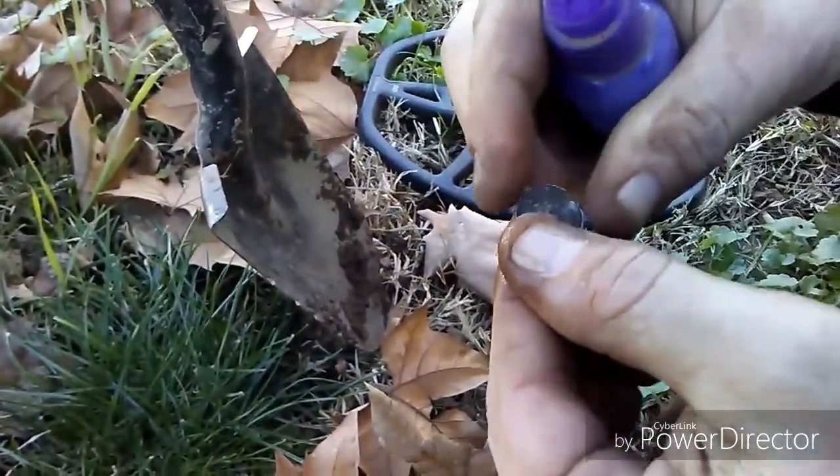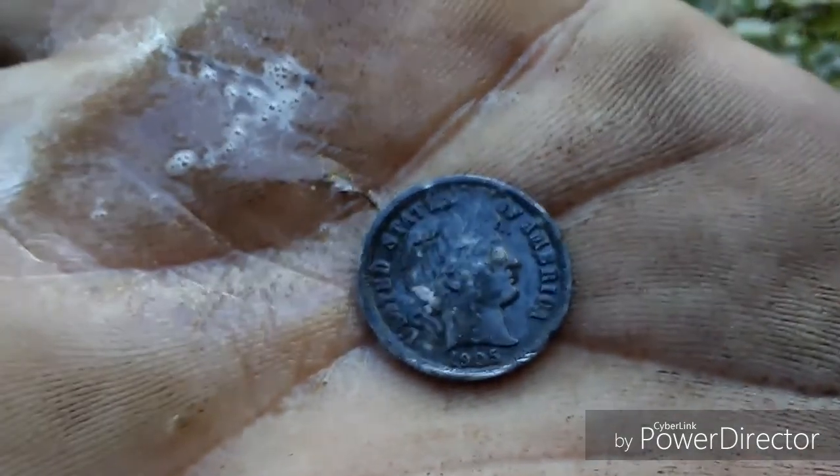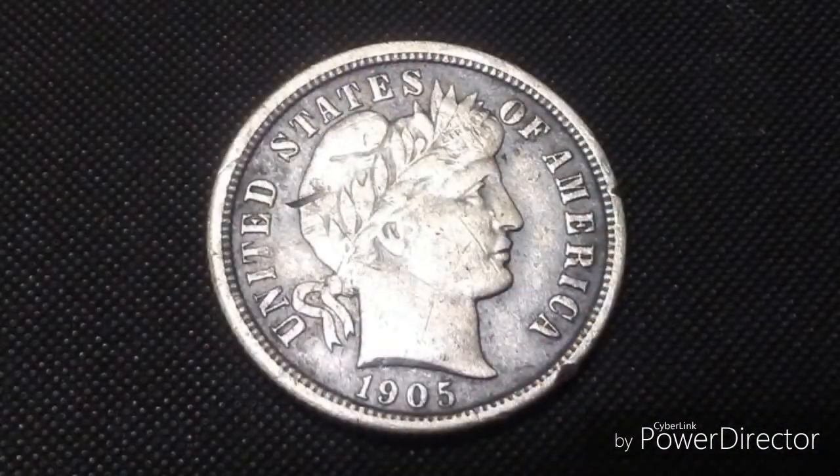We just spent about an hour over at the blue Victorian right behind me. We ended up finding four wheaties out of there — got a feeling it'd been hit. We've been knocking on doors and we do have permission to hit this place here, which looks like it's got a newer house on it, but at one time this would have been an old Victorian too. I just hit what looks like a Barber dime — a 1905. I already got a 1905 last year. 'One Dime' on the back — sweet, we're finally into some good coinage. Also found a little padlock.